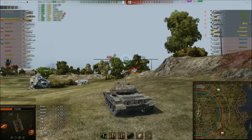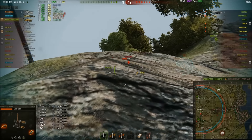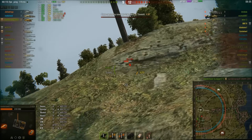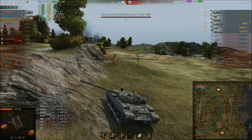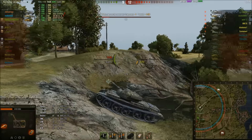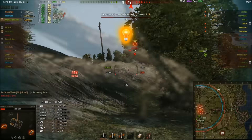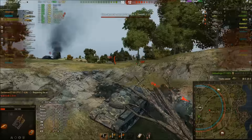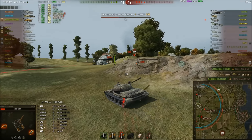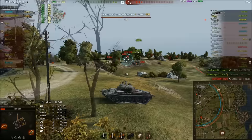Unfortunately GentlemanDZ has used his repair kit already and his gun has been damaged. You can see how hard fought this game is. There's a CDC flanking, the Leopard that was in the middle has retreated to the corner, and the Bat-Chat is a very very dangerous target — GentlemanDZ recognizes that and focuses on it. Someone is capping; the E5 has moved up. GentlemanDZ, a Leopard, and an E5 are the only tanks left. The Bat-Chat reloads and comes back, but thankfully gets taken out by the E5. GentlemanDZ is now on 258 health.